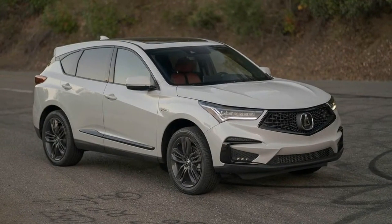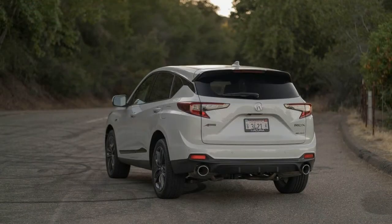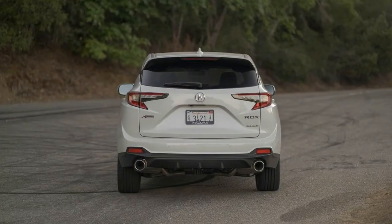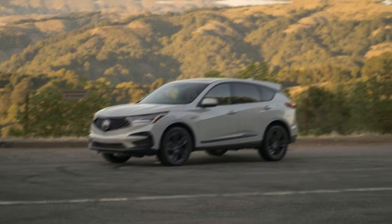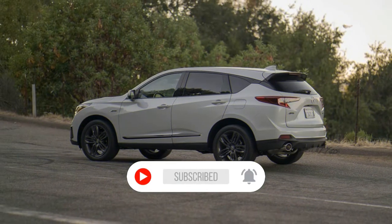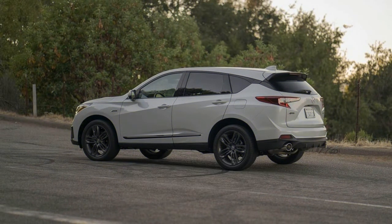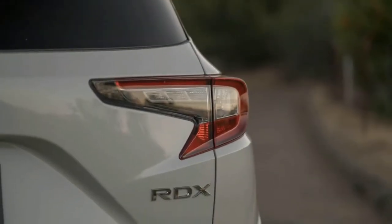The RDX A-Spec features gloss black exterior trim, including a unique rear spoiler. The shield-shaped front grille has a cool black diamond design and finish. The internals of the headlamps and taillights are also darkened, adding to the meaner look. A-Spec badges appear around the exterior and throughout the cabin, along with dark headlamp and taillight internals. Inside, you'll find leather-trimmed sport seats — mine looking great in red — with ultra-suede inserts and heated and ventilated surfaces. Red accent lighting and sport pedals complete the A-Spec visual upgrades.